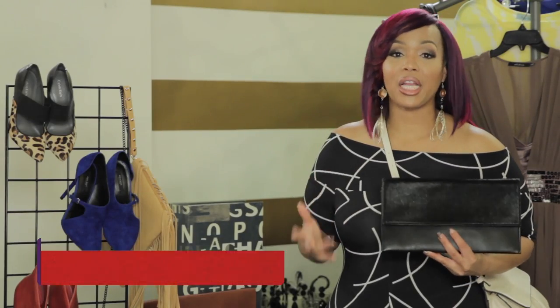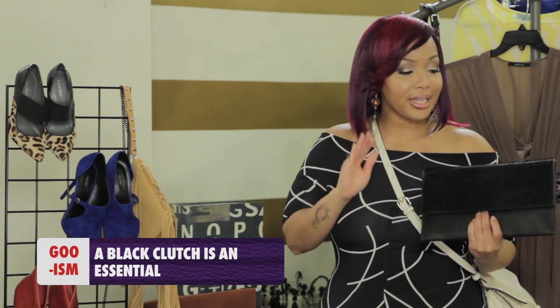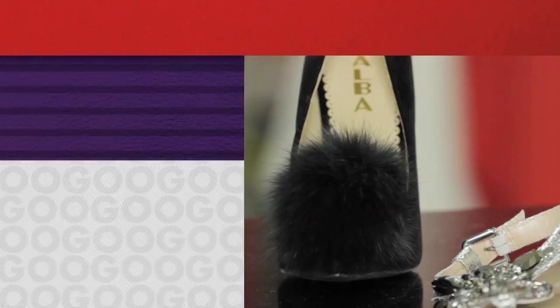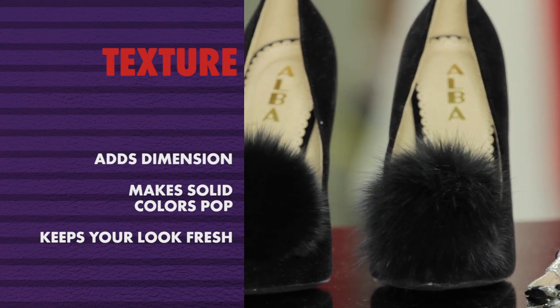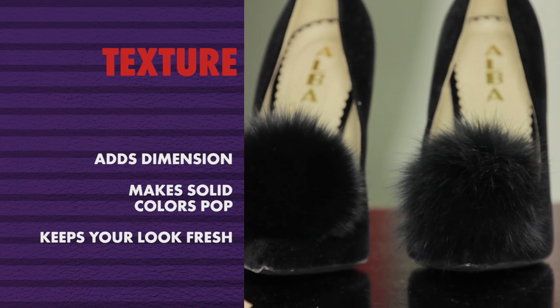We all need a black clutch — I hope you guys got black clutches out there. I love this one because of the two different textures; it makes it just super fun to me. You can dress it up or dress it down because of its shape, and it's black. Since these black shoes are just sitting here, I may as well hold these two up together. This shoe is velvet and then here we have this fur ball, and it still looks really good. Different textures just make your look less boring — you should try it.